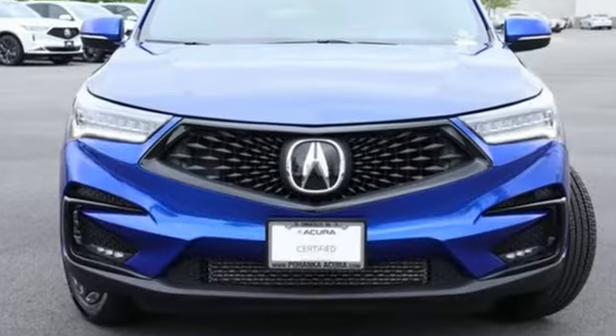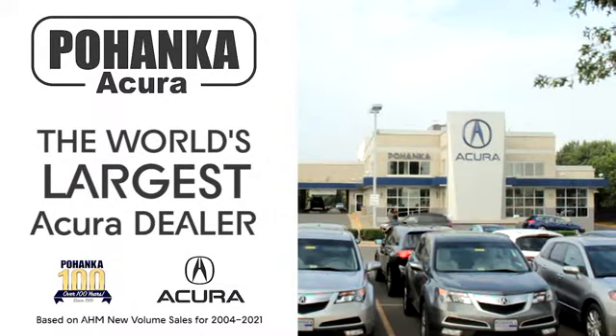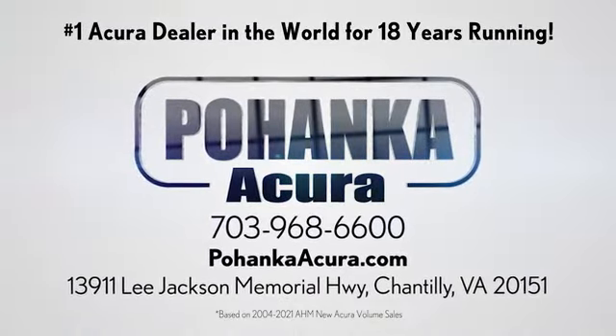Luxury performance Acura. See it for yourself when you take it for a test drive. Blanca Acura is a great place to buy a car. We're conveniently located on Lee Jackson Memorial Highway in Chantilly.